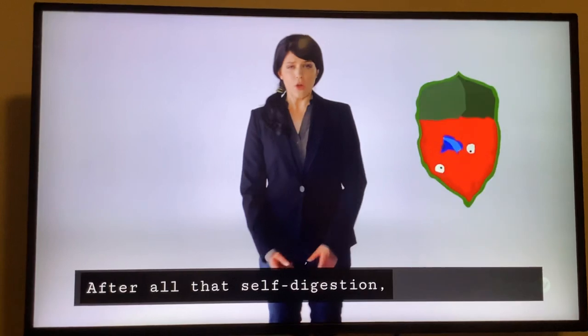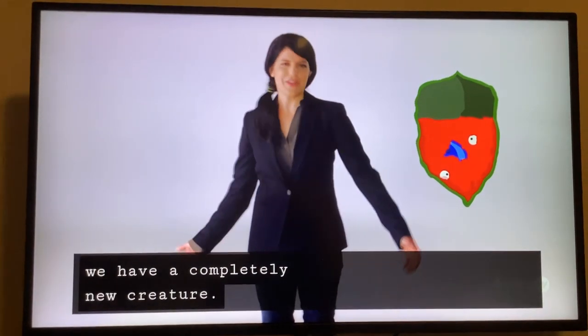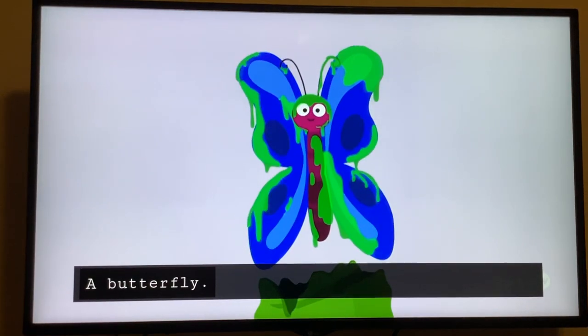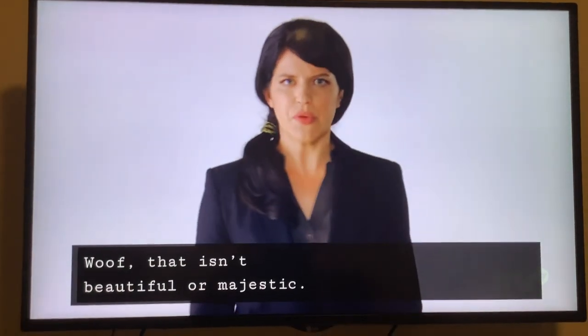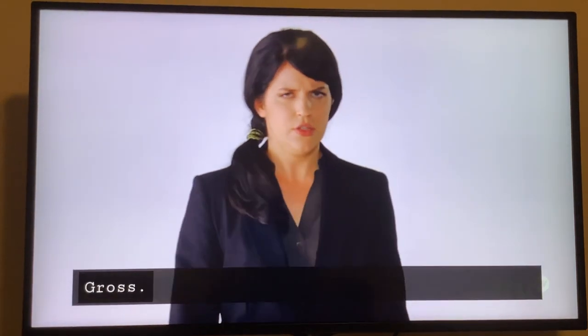I guess every creature's got to go through an awkward phase. After all that self-digestion, we have a completely new creature — a butterfly. That isn't beautiful or majestic. It's like some body horror bugs like. Gross.